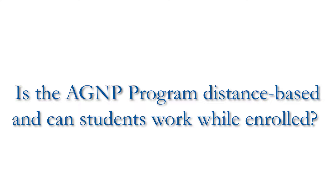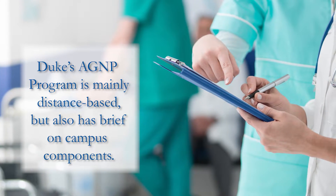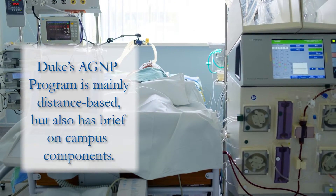The program here at Duke is a distance-based program. We are not one hundred percent online — there are some programs that are completely online with no face-to-face component, but that is not us. Being distance-based, there are times where our students are here on campus, and those times are more when we are teaching the students psychomotor, hands-on skills for adult gerontology acute care.